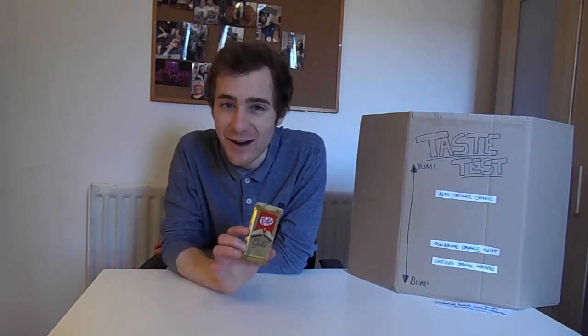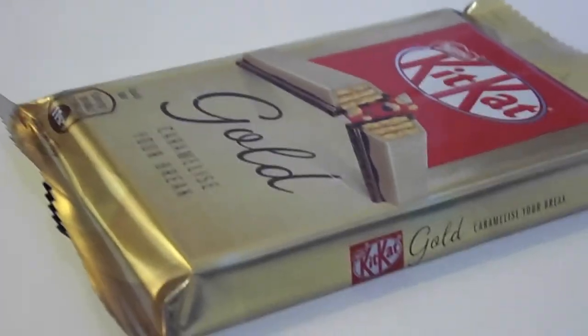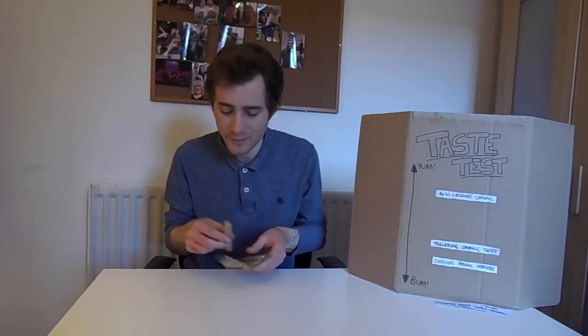Let's crack this bad boy open and see what he has to say for himself. In terms of the packaging, for some reason every time I look at this I think it's coffee. Maybe I've got some subliminal issues. Interestingly, it does actually smell a bit like coffee, but I checked the ingredients and there is no coffee in this bar. Let me check them again — yeah, there ain't no coffee here. It's just my mind playing tricks on me. Let's eat this thing.